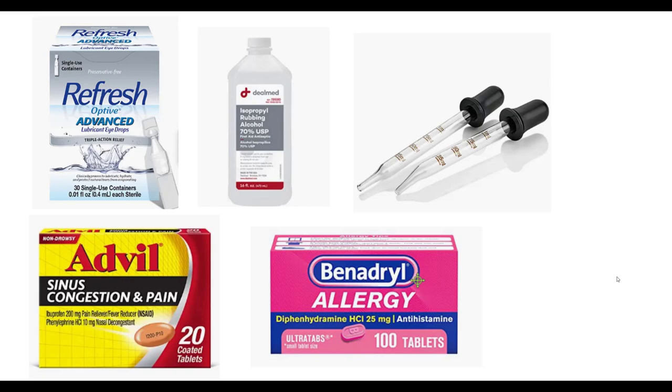In eye and ear care, I keep artificial tears handy to rinse out my eyes if I get particles. If there's an actual abrasion — like a continuous piece of grit or sand in your eye — you'll need to have that checked out in the emergency department. I also use isopropyl alcohol and ear droppers to get water out of my ears for those who feel susceptible to otitis media.